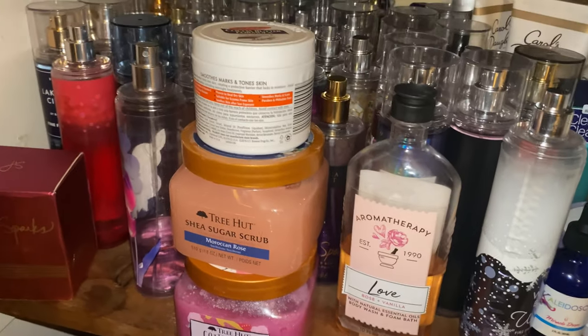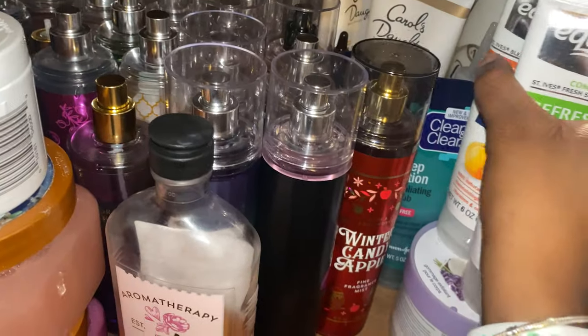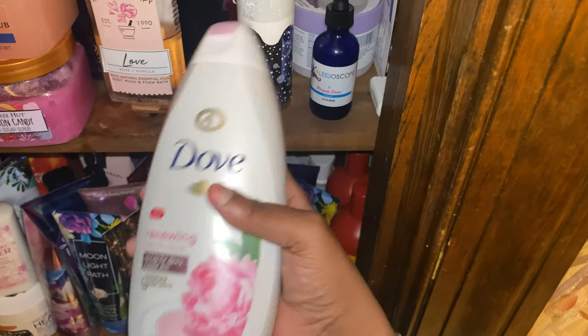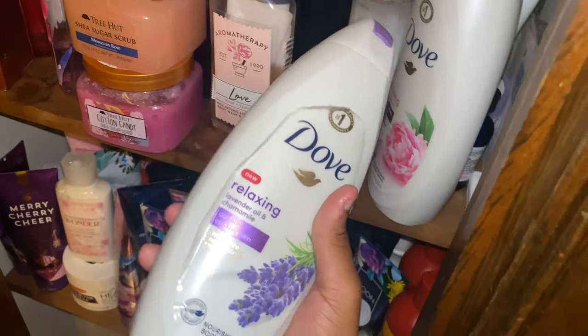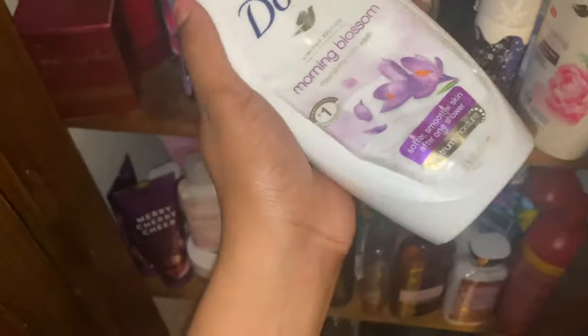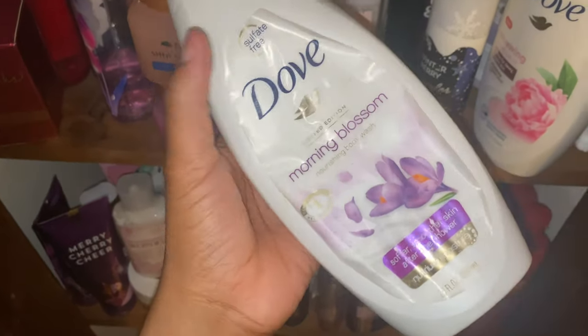Next I have Crushed Lavender and Coconut Milk by Dove — that one smells really good but the lavender is so strong I haven't been using it much. I've also been using Tree Hut. I have a bunch of Dove products: Peony and Rose Oil — I actually have a perfume that kind of matches this, so I use those together. Lavender Oil and Chamomile smells really good — I pair this with the lavender soap. And Morning Blossom smells so freaking good; I can't find it anywhere and it's almost gone.